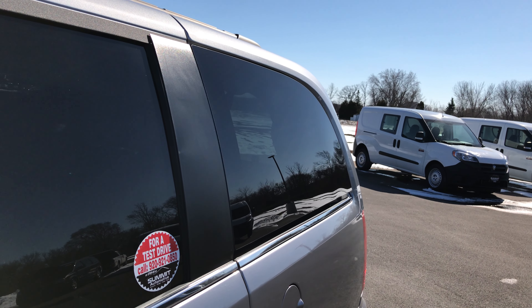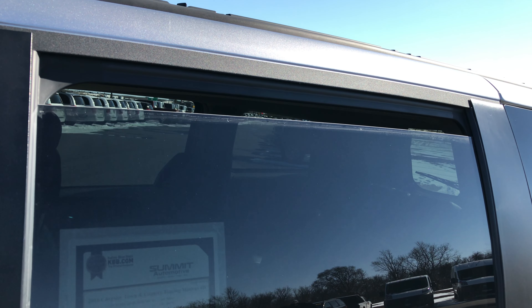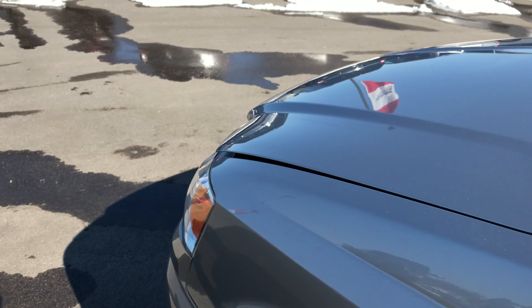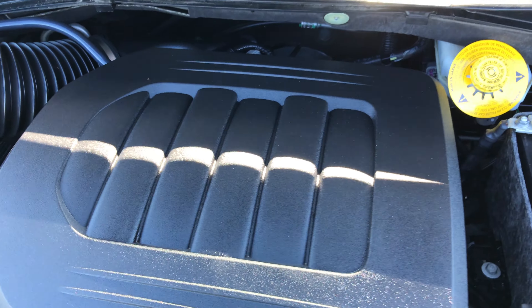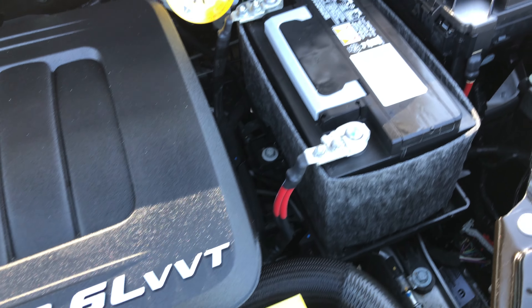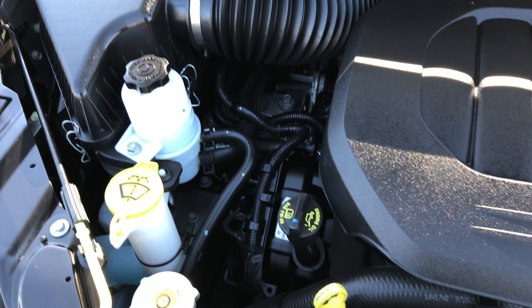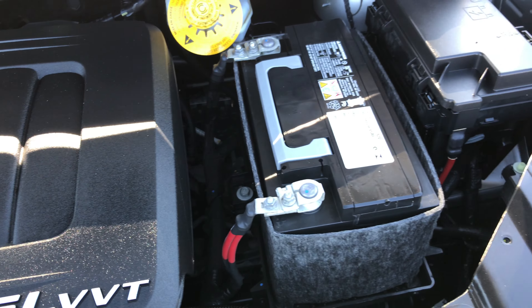My wife has one of these vans and she loves the dual glove boxes and all the storage space in the middle. In the second row, the door opens nice and easy, the seat is in excellent condition, and you have a power outlet, USB ports, red/white/yellow AUX jacks, and an HDMI hookup. So you can hook up your gaming system and play it right on the DVD player with power to it and everything.